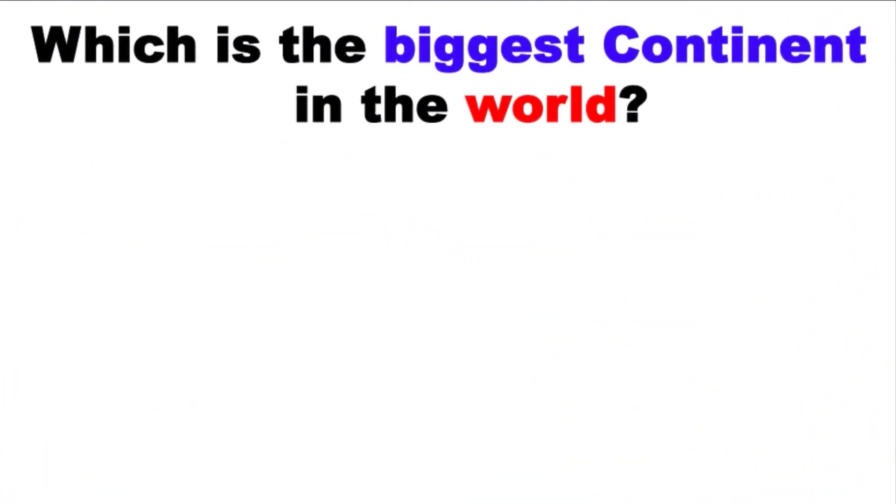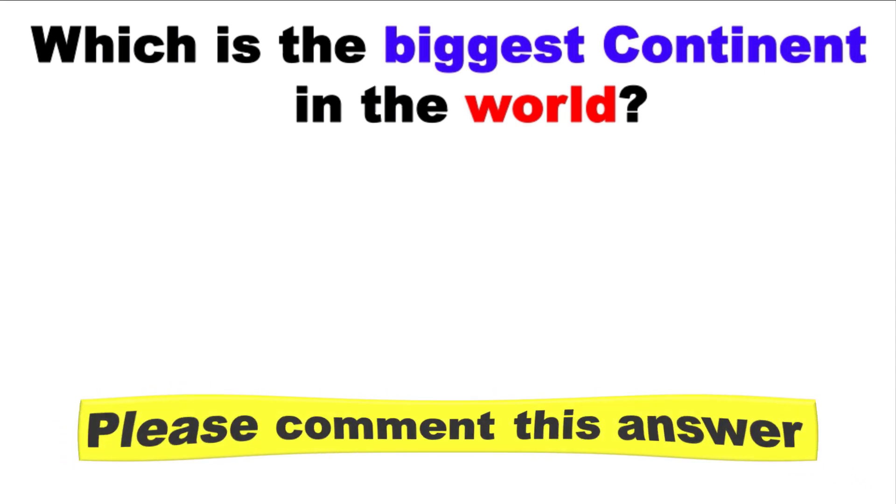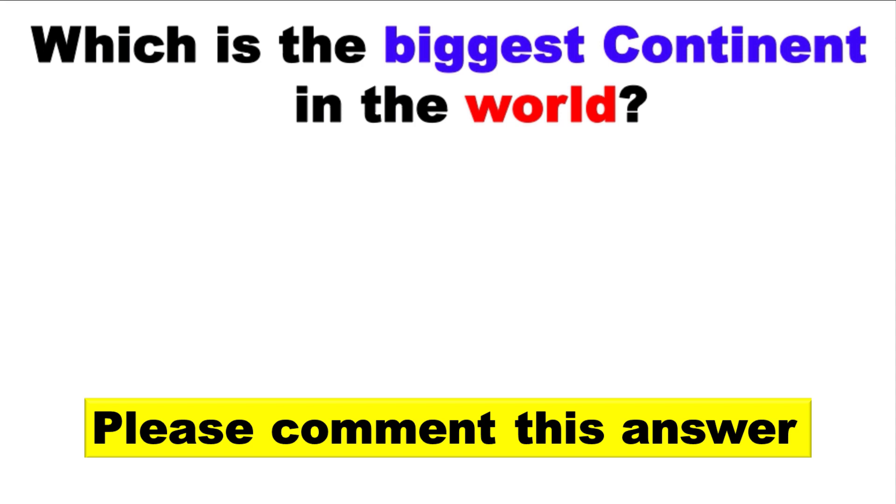Which is the biggest continent in the world? Please comment your answer in the comment box and subscribe to my channel to watch the latest videos.